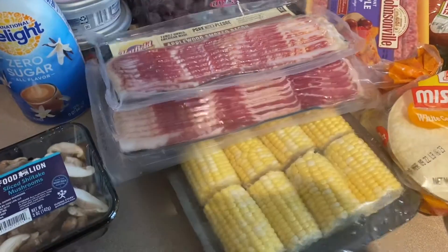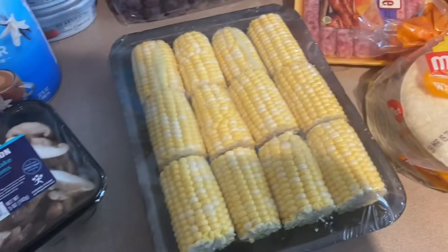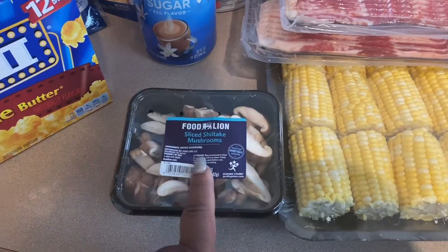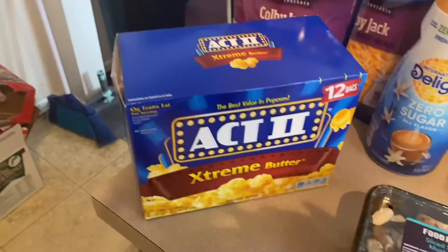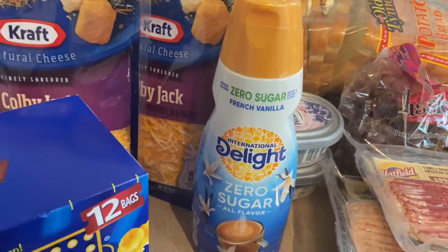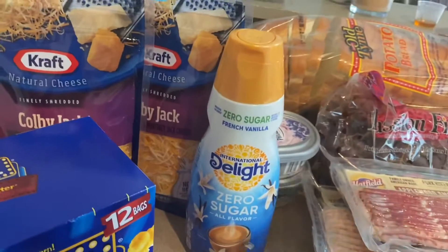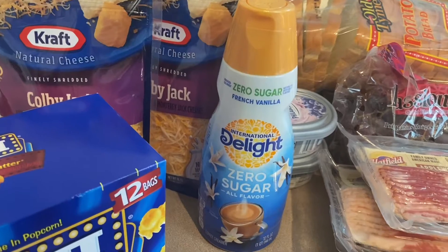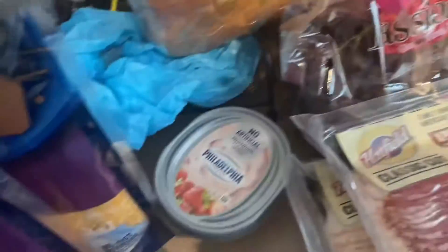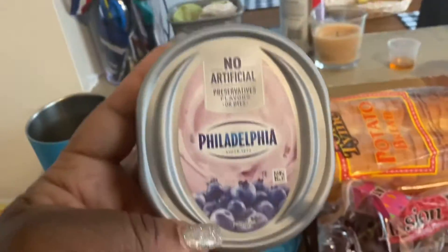Boss loves corn on the cob, so I got those. I also got some mushrooms and popcorn — Amir's favorite. I also got some creamer — zero sugar. This is my first time doing creamer with zero sugar, Lord. I got some Kogiak shredded cheese — just two of those. And y'all, I had to get my cream cheese: blueberry and strawberry.